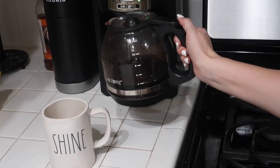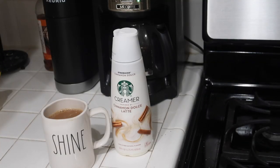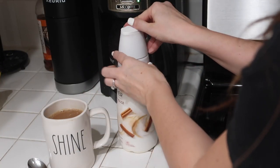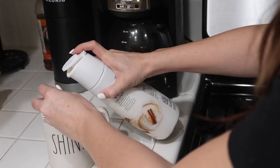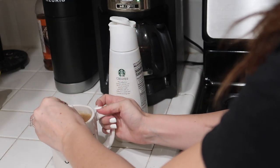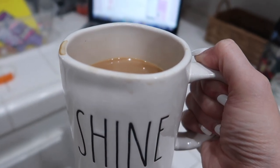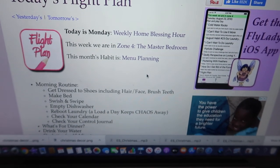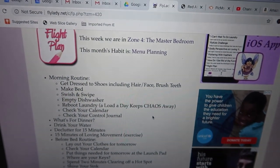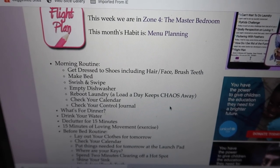I always start off with some caffeine. I always drink at least one to two cups of coffee a day and this is my new favorite creamer. It's the cinnamon dolce and it's super yummy — it's from the Starbucks brand and I've been really enjoying it lately. Let me know in the comments if you have ever tried that creamer. Then I just head over to my laptop and I have flylady.net open on my screen and I just look at today's flight plan, which is basically just what the day holds for me.